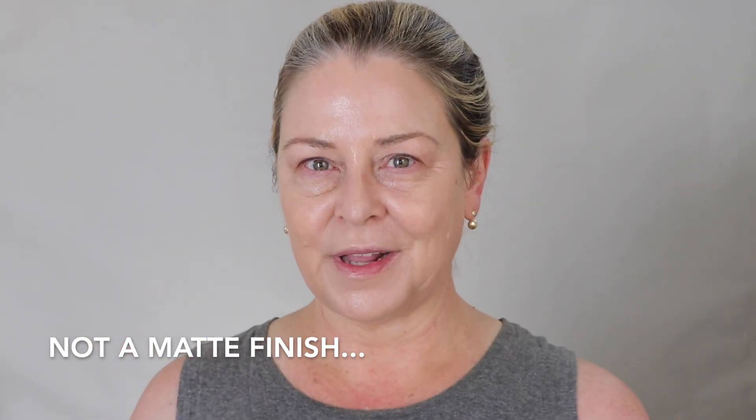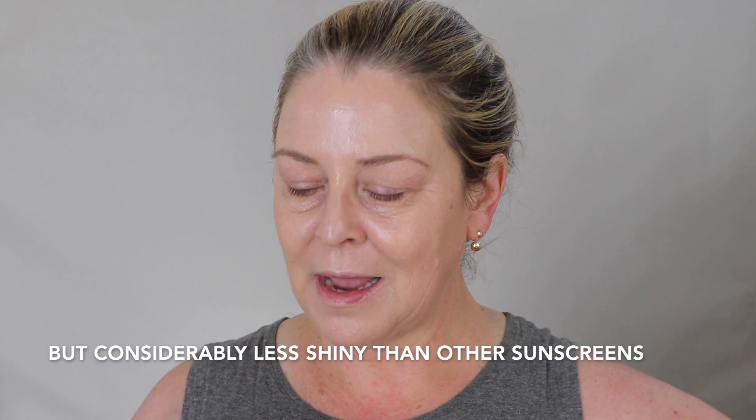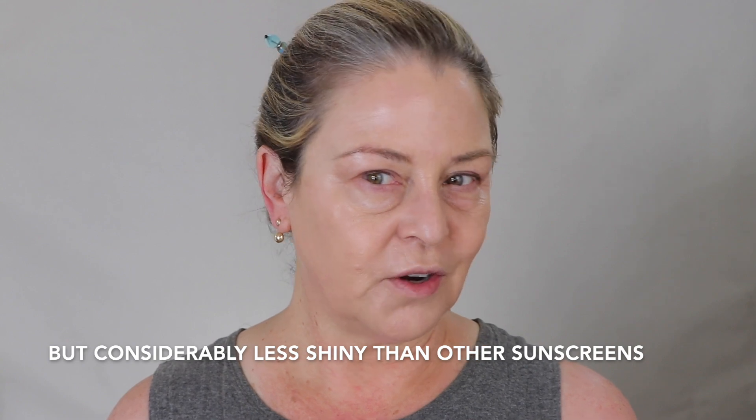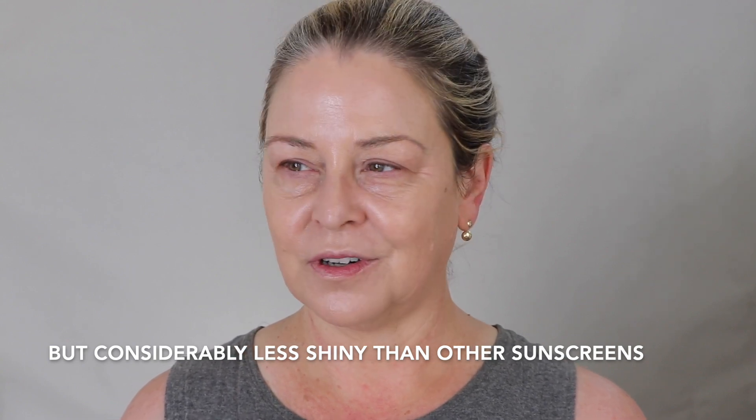No problem at all — this looks really lovely. I didn't even notice until now, but my skin doesn't look super shiny, and I know it used to be shiny with my other sunscreen. I'll have to check when I edit, but it may not be matte exactly — it's just not as shiny as my usual stuff. I don't even feel like I need powder. I'm kind of digging this a lot.